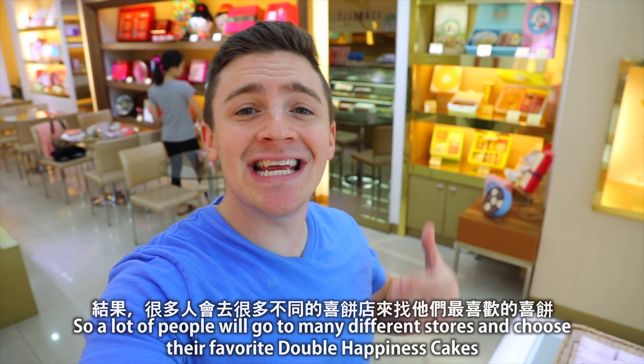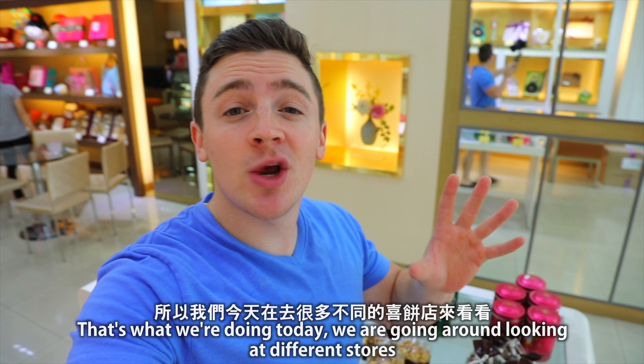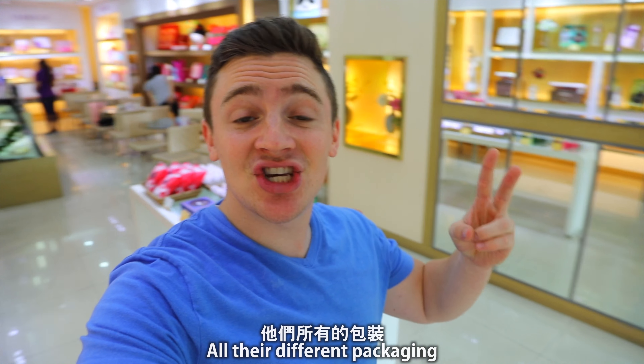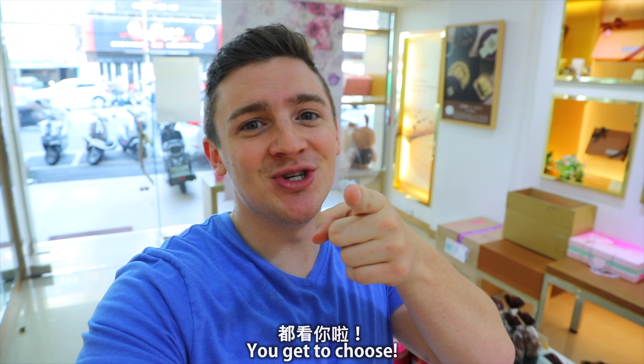And just remember, choosing Shibing is very important. So a lot of people will go to many different stores and choose their favorite Shibing. That's what we're doing today — we are going around looking at different stores, all their different Shibing, all their different packaging. But while watching this video, why don't you think to yourself: what kind of Shibing and what kind of packaging would you like best? You can choose.